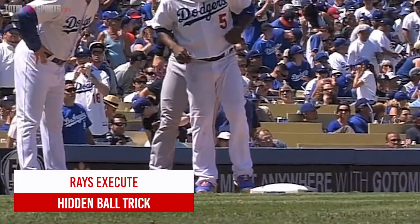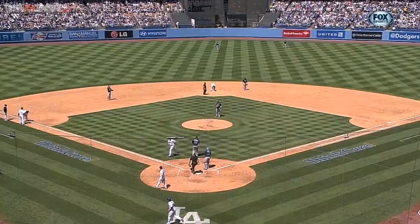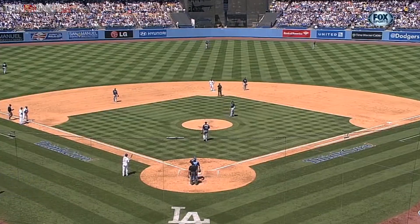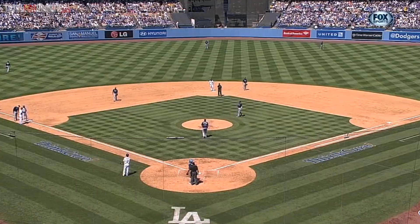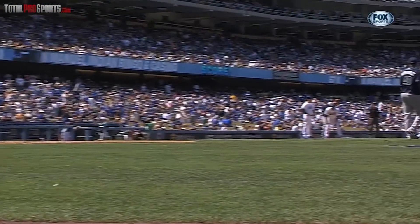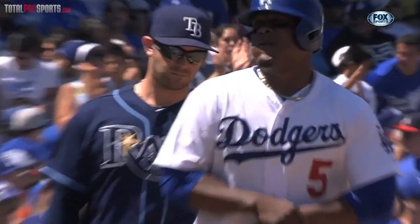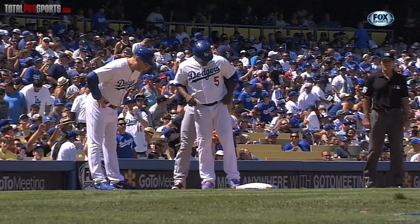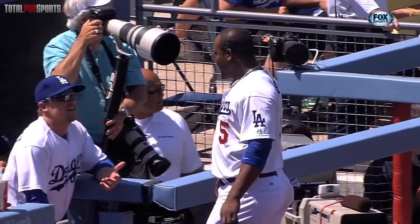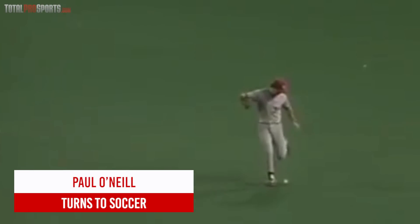Rays execute the hidden ball trick. Rays vs. Dodgers, 2013. The Rays were getting blown out early but pulled off a great hidden ball trick. Watch closely — Loney has the ball right above the pitcher's mound. Now Escobar throws it over to Longoria, so the ball is at third base and nobody knows it. Not Uribe, not the third base coach. Uribe steps off — boom — tagged out standing at third. The umpire Angel Hernandez knew exactly where the ball was and made the call.